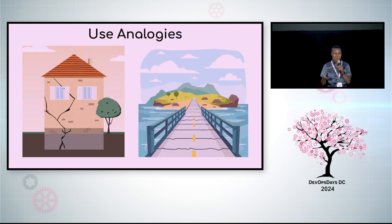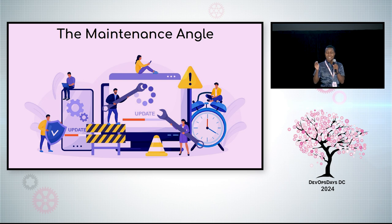Using analogies can help, whether or not your audience is technical. A house foundation? Most don't see it, but if there's a problem it can affect the whole house. A bridge can connect difficult to reach places. Maintenance — humans, machines, software all need it. Delaying can lead to bigger issues.